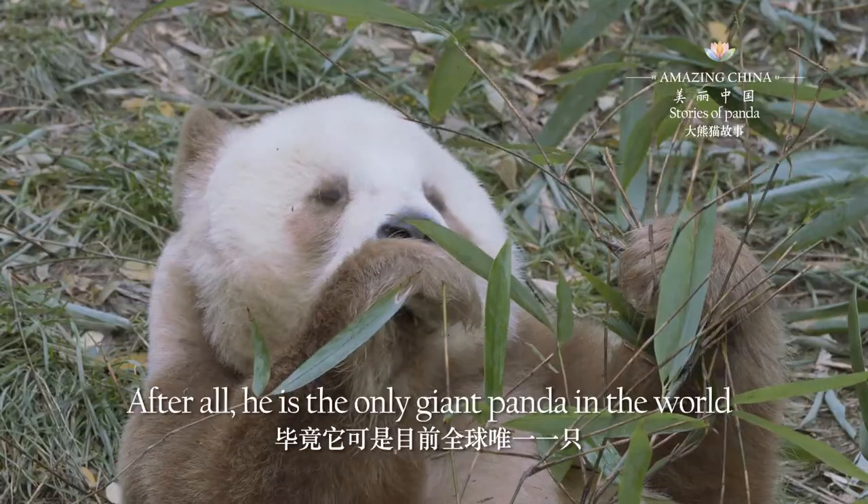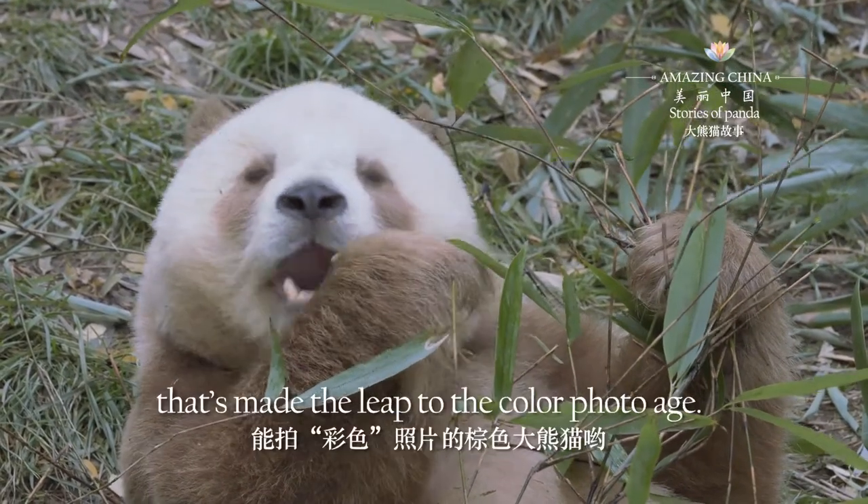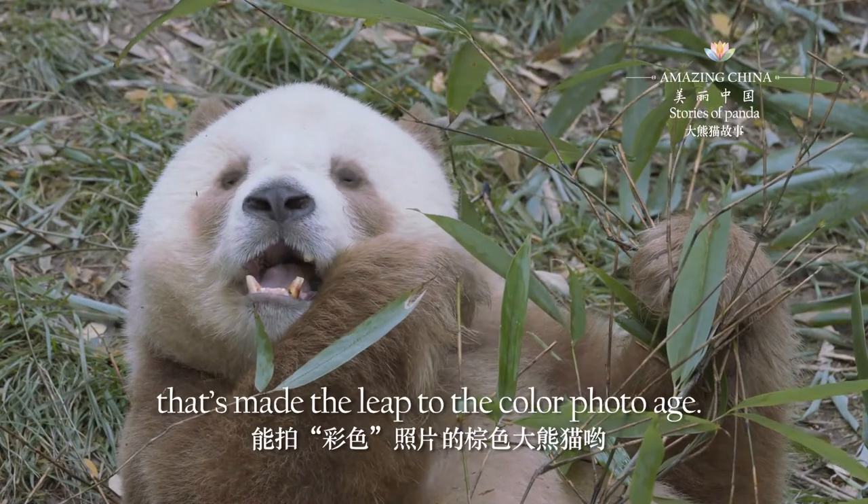After all, he's the only giant panda in the world that's made the leap to the color photo age.